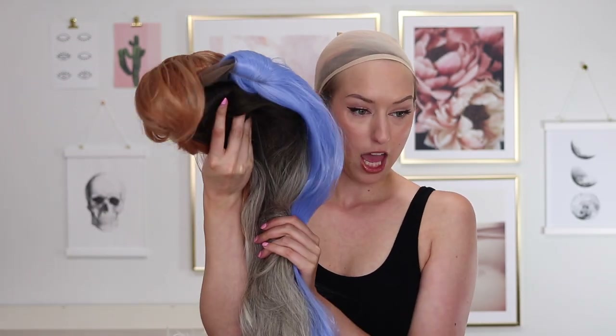Hey, what is up you guys, welcome back to my channel. So today I have a little Amazon wig haul. I have a bunch of wigs I got off Amazon — some natural hair colors as well as some fun hair colors to show you. I'm gonna go through each one, give you a little rundown, and show you the Amazon listing and give you some insight on the things I look for when I'm shopping for wigs on Amazon.